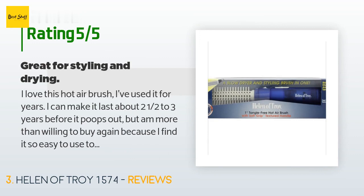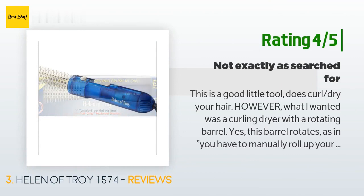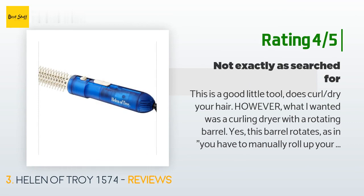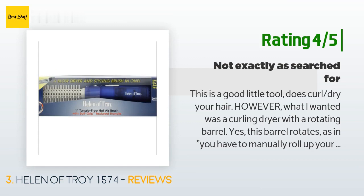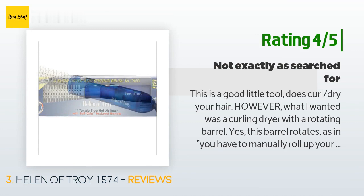Another happy customer said: This is a good little tool — it does curl and dry your hair. However, what I wanted was a curling dryer with a rotating barrel. Yes, this barrel rotates — as in you have to manually roll up your hair — but it has a barrel release that allows you to easily unroll your curl. It is not a rotating barrel that automatically rolls the hair up and down. Not really happy with the item, but it will do until I can find something I can actually examine in person at a brick-and-mortar store.